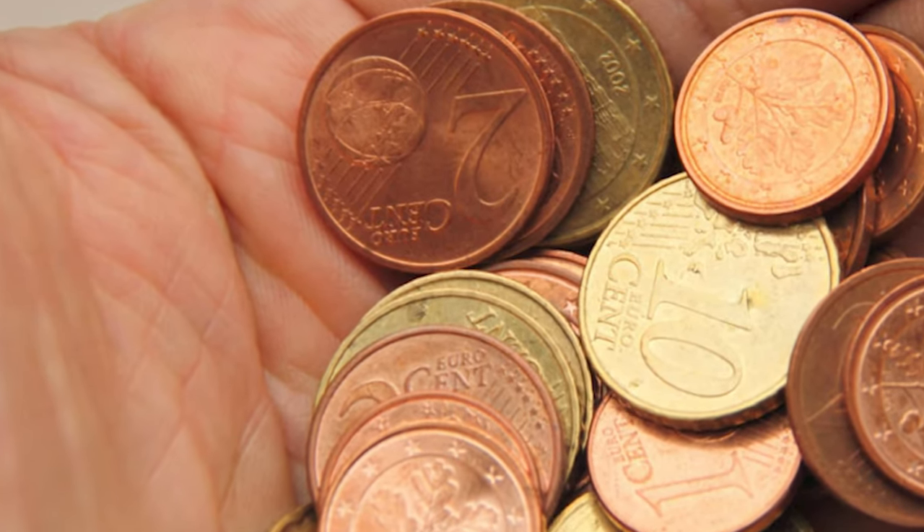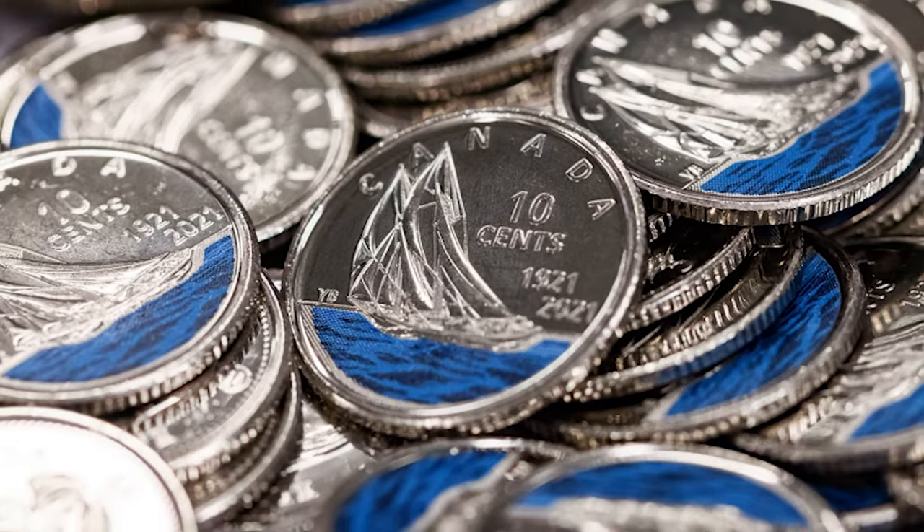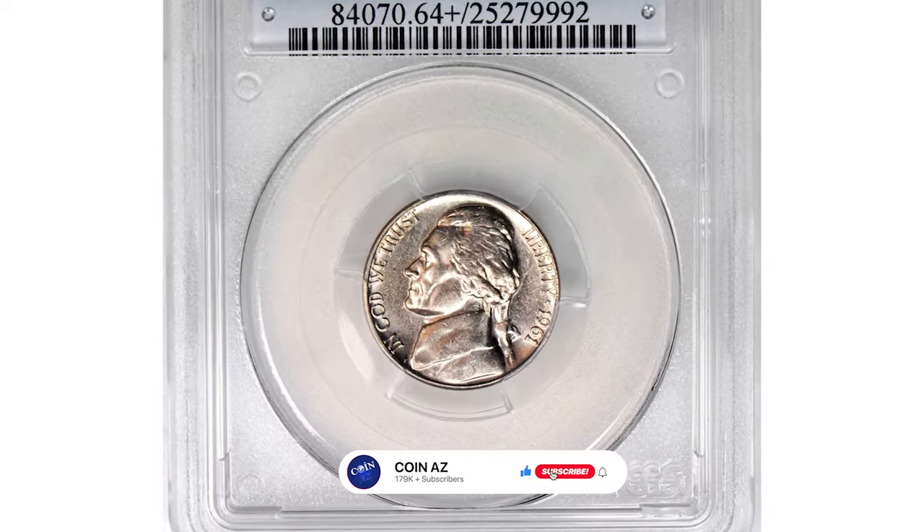Hey everyone, if you have rare US or world coins you want to sell, watch this video till the end and I'll show you where you can post them for sale. This is an impressively struck 1961-D Jefferson nickel.